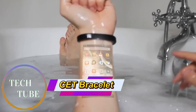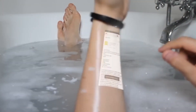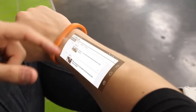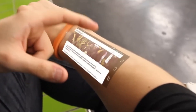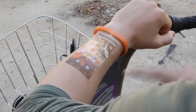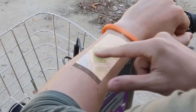CT Bracelet: Transforming Your Arm into a Smart Touchscreen. The CT Bracelet, also known as the Secret or CYR Bracelet, is a groundbreaking wearable that turns your forearm into an interactive touchscreen. Using a built-in Pico projector and eight proximity sensors, it allows users to browse the web, check emails, make calls, and control digital content directly on their skin through intuitive gestures.